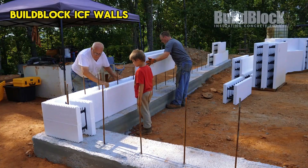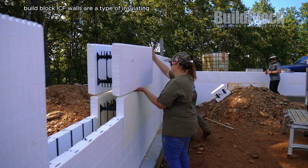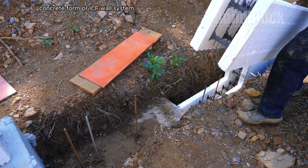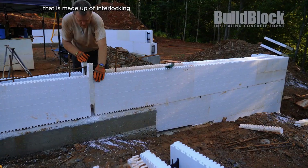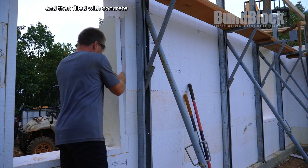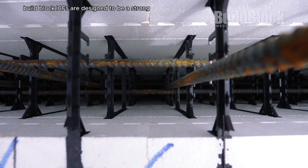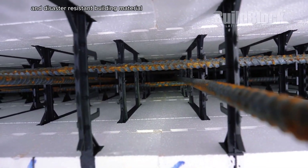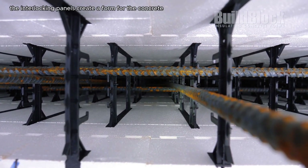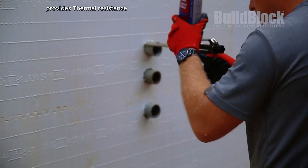Build Block ICF walls are a type of insulating concrete form, or ICF, wall system made up of interlocking polystyrene panels that are stacked together and then filled with concrete. Build Block ICFs are designed to be a strong, energy-efficient, and disaster-resistant building material. The interlocking panels create a form for the concrete, and the polystyrene insulation provides thermal resistance.